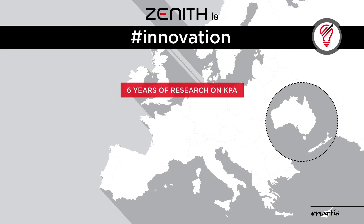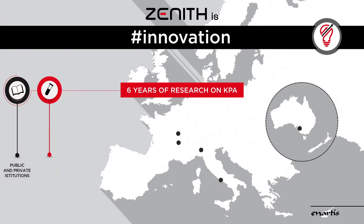Zenith is an ambitious challenge and six years of passionate research on KPA, in collaboration with public and private European institutions, universities, and major players in the winemaking industry.